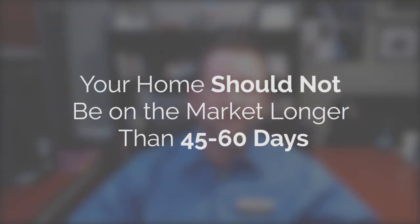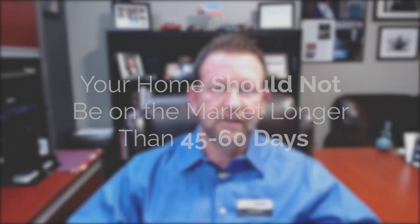They want everything done, and if everything is done you're more likely to get a close to full price offer, or at least a very good offer, if the house is priced right — and that's my job. I will help you get that house priced right so we can get it moved in a timely manner. In this kind of market your home should not be sitting on the market more than 45 to 60 days in most areas.